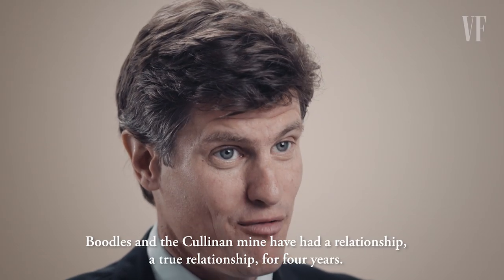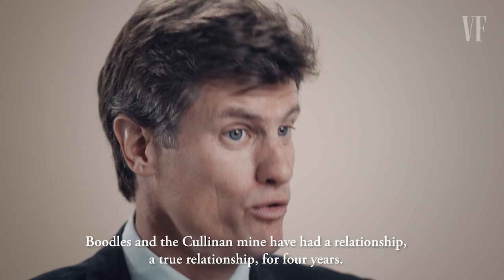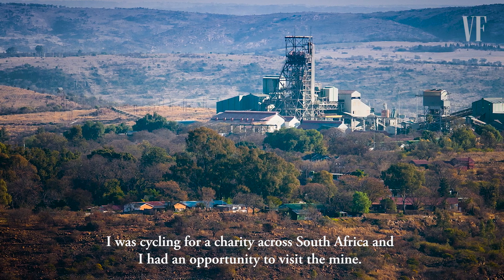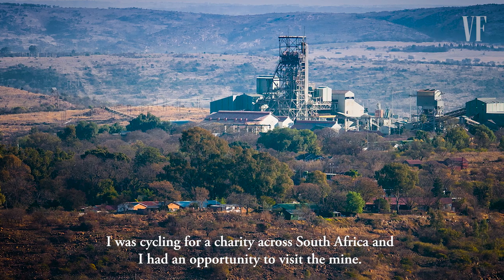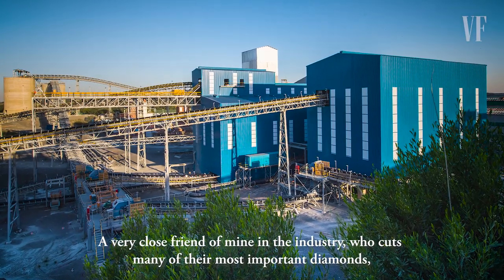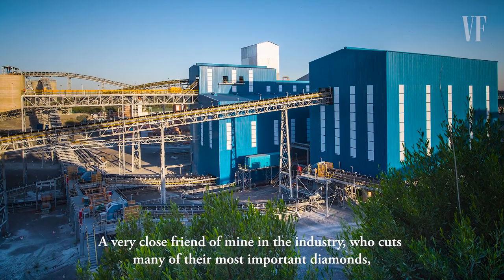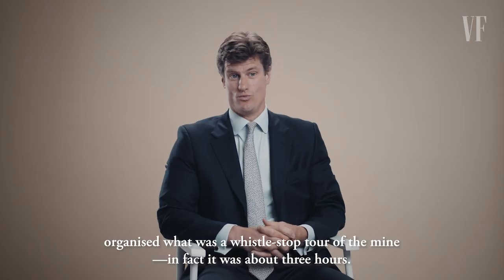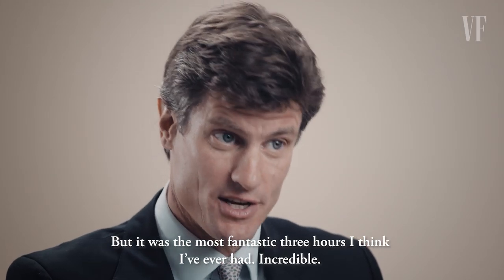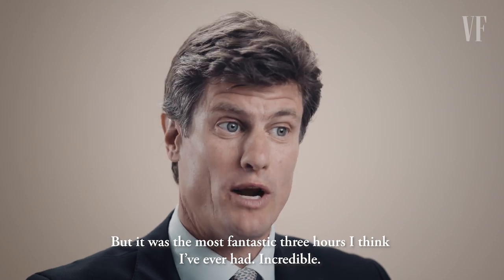Boodles and the Cullinan Mine have had a true relationship for four years. I was cycling for a charity across South Africa and had an opportunity to visit the mine. A very close friend of mine in the industry who cuts many of their most important diamonds organised what was a whistle-stop tour — in fact it was about three hours — but it was the most fantastic three hours I think I've ever had. Incredible.